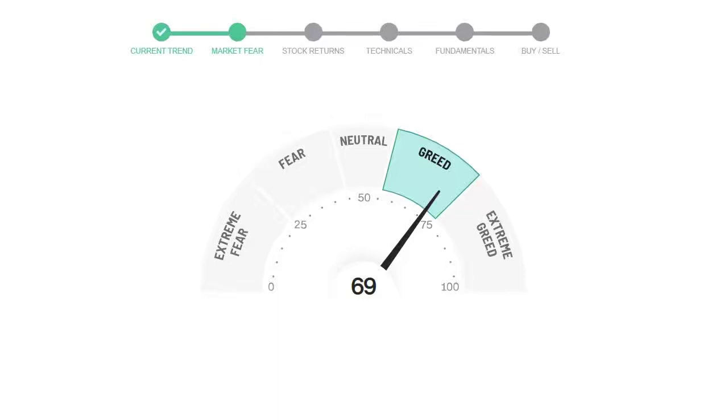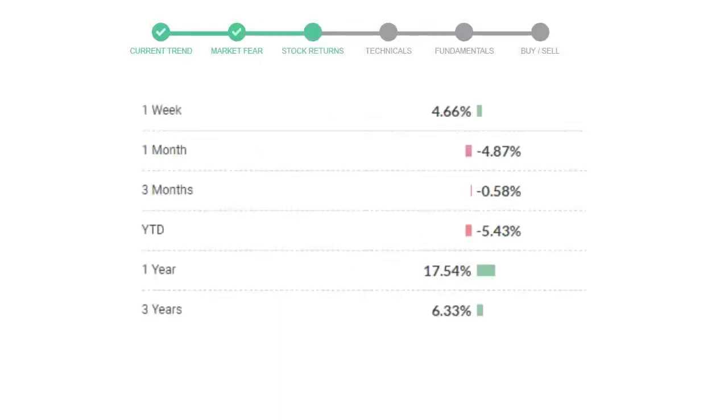We usually look at this indicator to make our buy or sell decisions better. Lockheed Martin gave 4.66% returns in the last week, negative 4.87% in the last 30 days, and 3-month returns are negative 0.58%.